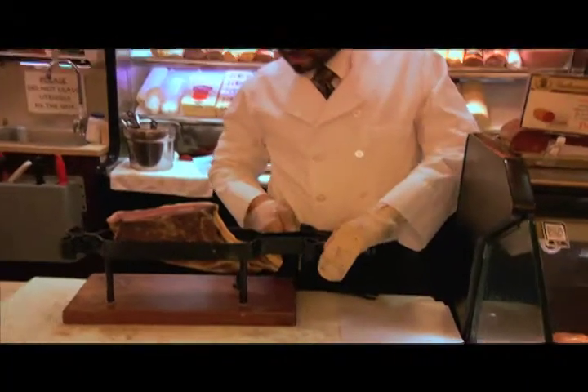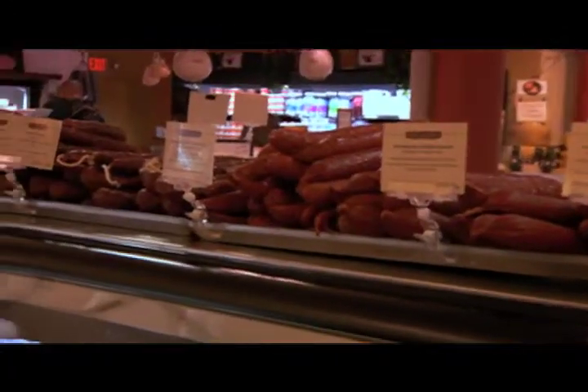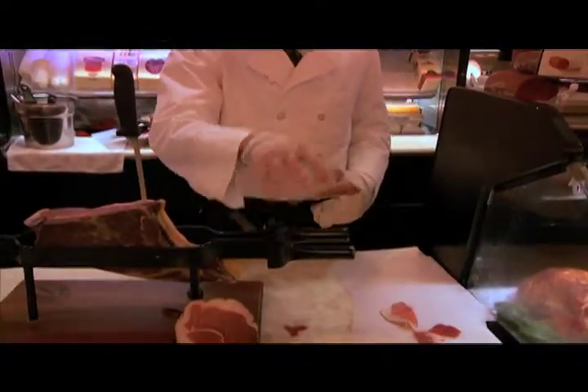Tommy Ammer — I've been with the company for about three years now. It's a long tradition in my family to do cheeses and meats of all origins.